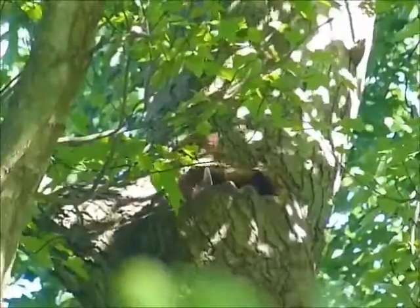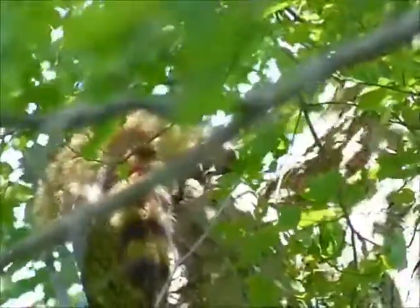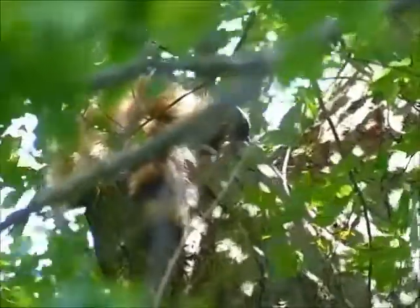If you watch closely, in the middle of the screen, you'll see the baby's paw stick out, and then its head will pop out. And it'll take some of its first views of that great big beautiful world that it soon will become part of.